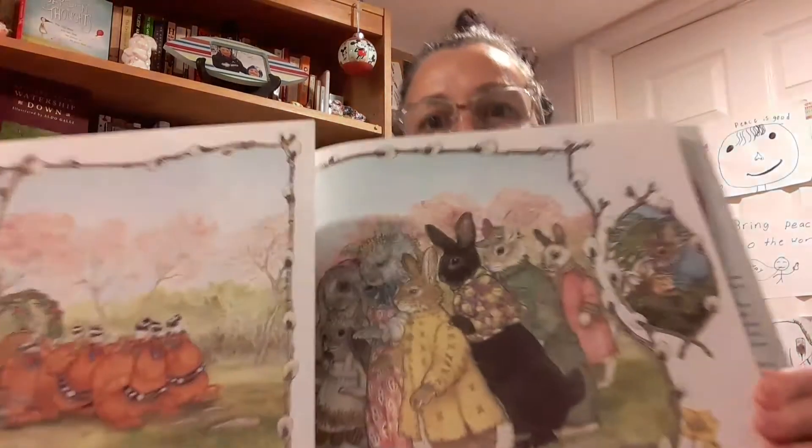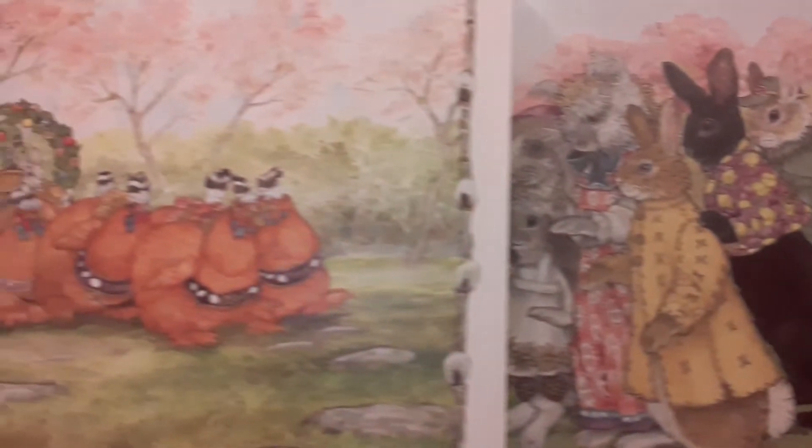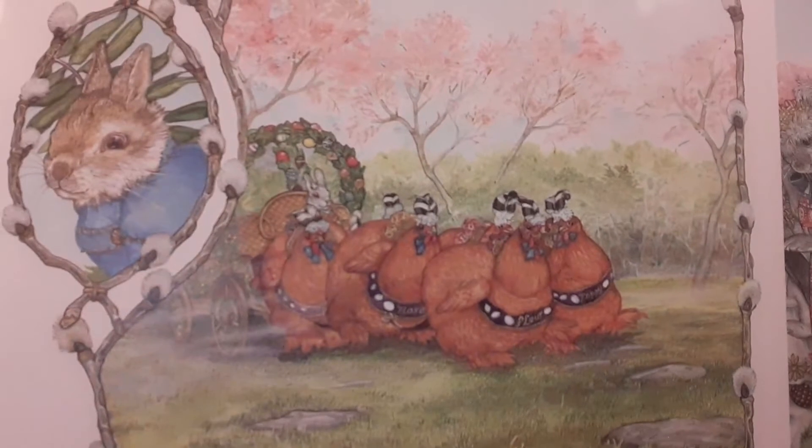Early the next morning, the rabbits waited for the Easter rabbit. And suddenly a beautiful wagon rolled toward them out of the mist. It stopped. The Easter bunny stepped down from the wagon and admired the decorated eggs one by one. You have brought me the most beautiful eggs in the world. But a very special one is not here, he told them. The rabbits were puzzled. Whose egg could it be?